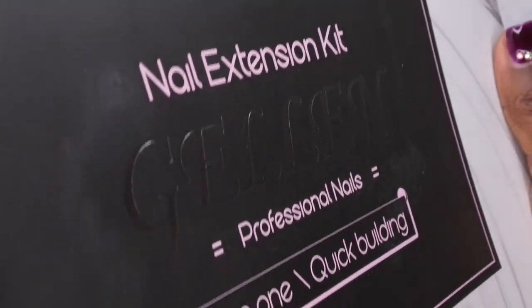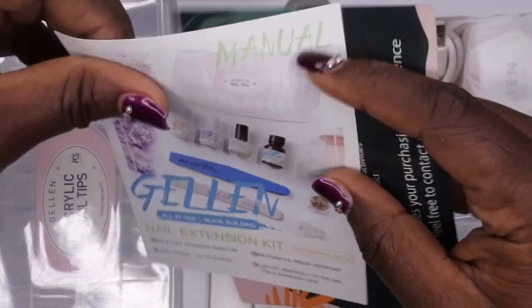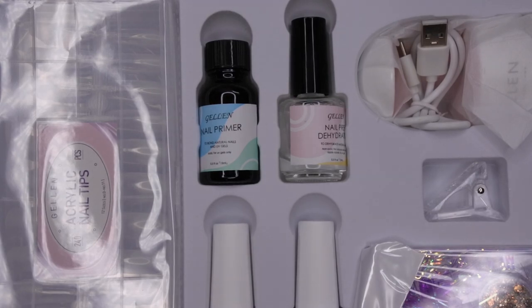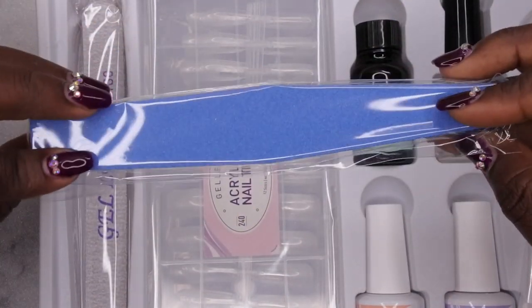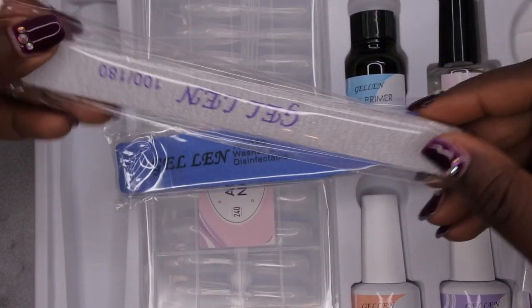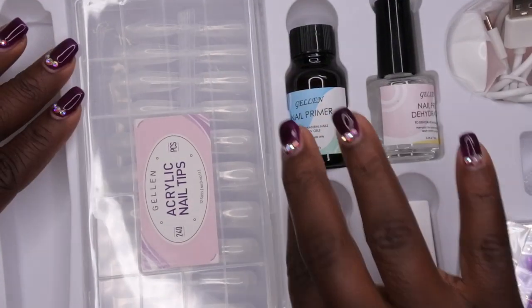I'm going to go ahead and open this up and see what everything looks like. I did review another kit on my channel similar to this — it's the Beetles nail tips and glue set, I'll leave that link in the card. Here are all the goodies included. First is a nail buffer — 180 to 100 grit, washable and disinfectable — and then a 100/180 nail file.